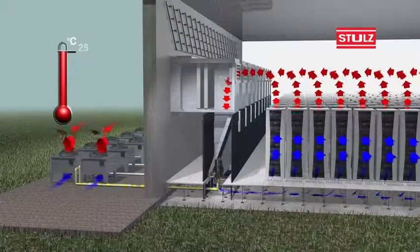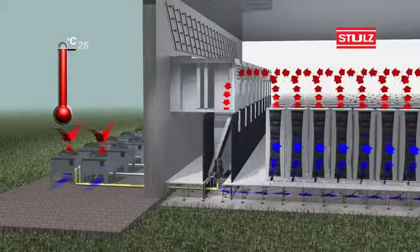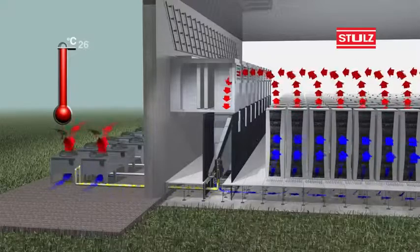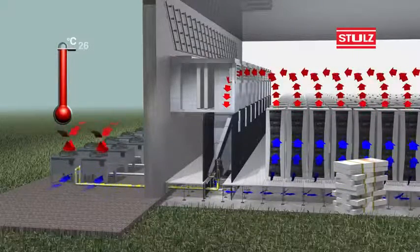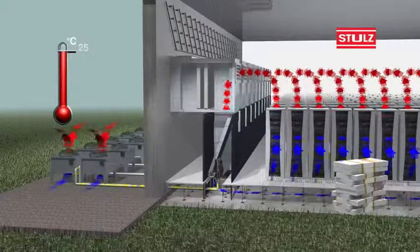At outside temperatures over 24 degrees Celsius, the system works automatically in traditional air recirculation mode with refrigeration-based cooling through integrated compressors. Energy costs are highest using this method. However, with direct-free cooling, we can reduce compressor operations down to zero.